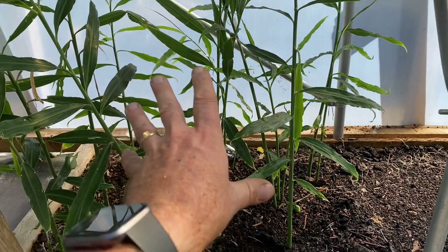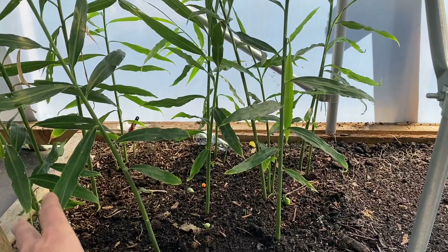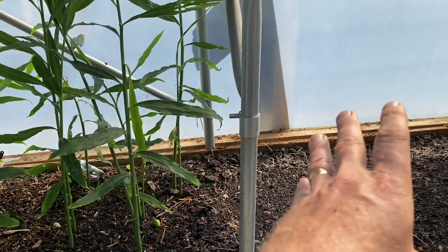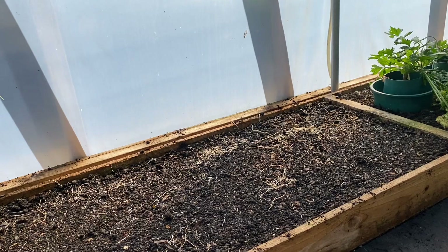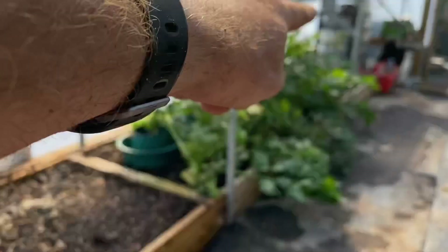Here we've got ginger, and to be honest the harvest is going to be very modest. I'm going to pot these up and keep them on a sunny windowsill at home, then put them back in here in May for a much bigger harvest next year. In this bed I had tomatoes, leeks and parsley. The parsley has all been harvested and dried. The leeks have been taken outside and replanted - they're ready for harvest now but I only need one bunch a week, so they'll be harvested over the next two or three weeks.